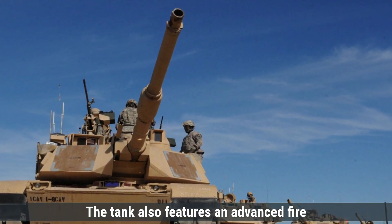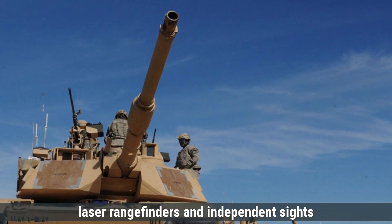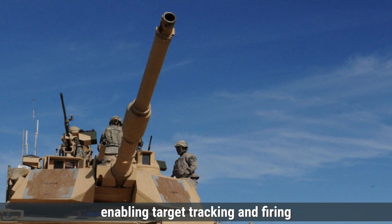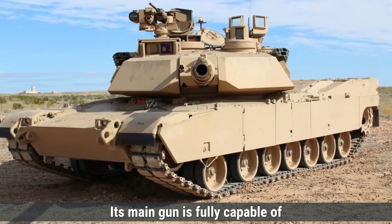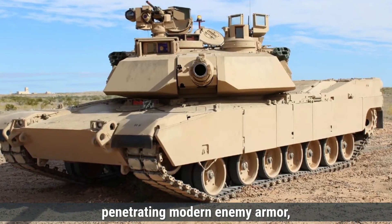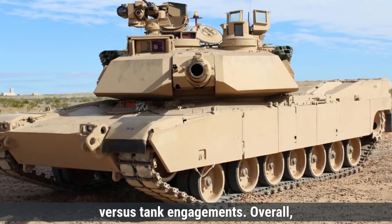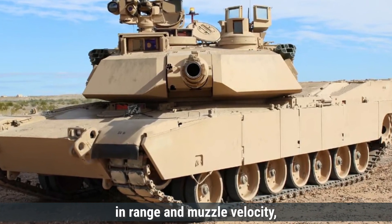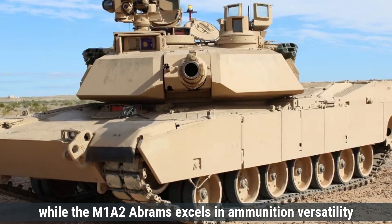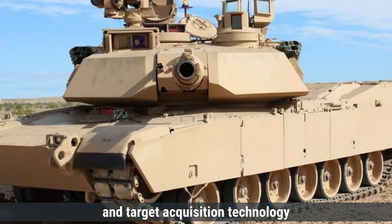The tank also features an advanced fire control system with thermal imaging, laser rangefinders, and independent sights for the commander and gunner, enabling target tracking and firing on the move with high precision. Its main gun is fully capable of penetrating modern enemy armor, ensuring battlefield dominance. Overall, the Leopard 2A7 slightly edges ahead in range and muzzle velocity, while the M1A2 Abrams excels in ammunition versatility and target acquisition technology.